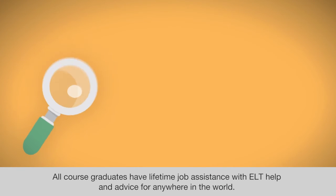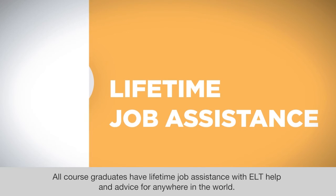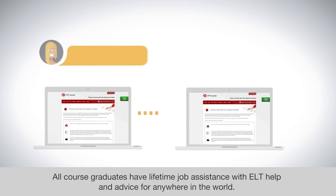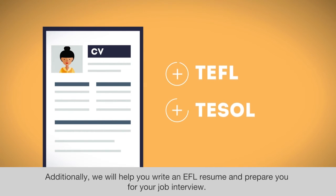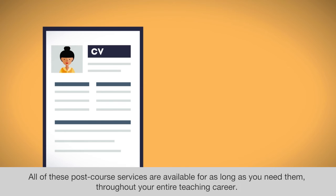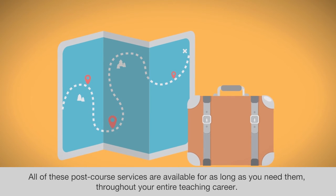All course graduates have lifetime job assistance with ELT help and advice for anywhere in the world. Additionally, we will help you write an EFL resume and prepare you for your job interview. All of these post-course services are available for as long as you need them throughout your entire teaching career.